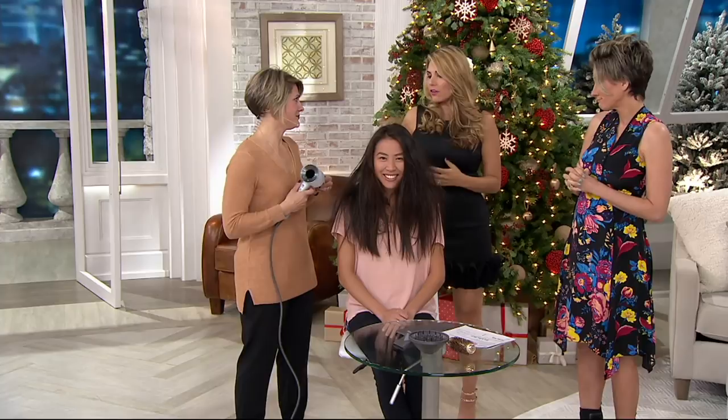Here we have Grace and she's got the typical bed head. We just pop on the smoothing nozzle — this is a great demo and another reason why I love this dryer. We don't have to wake up the next day with bed head and grab something that has excessive heat on the hair. You just snap on your smoothing concentrator and put it on medium heat and medium speed.